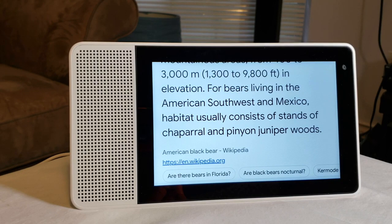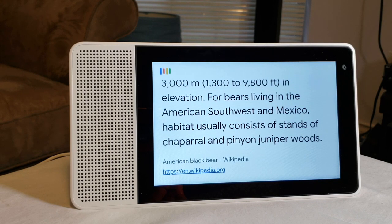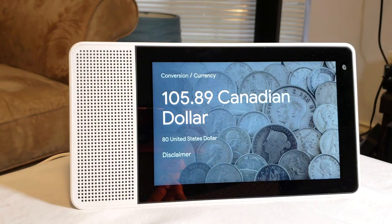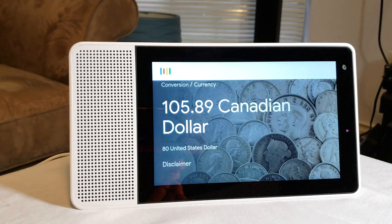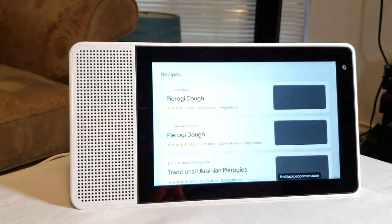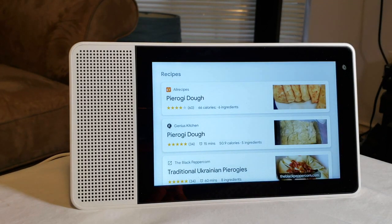Hey everyone, Leo Bond here. I'm back again today with a quick video just to give you a look at the 8-inch version of the Lenovo Smart Display. We originally had the 10-inch version in for review a few weeks ago, but then it became known that this 8-inch version was going to be the only one sold here in Canada, at least for the time being.